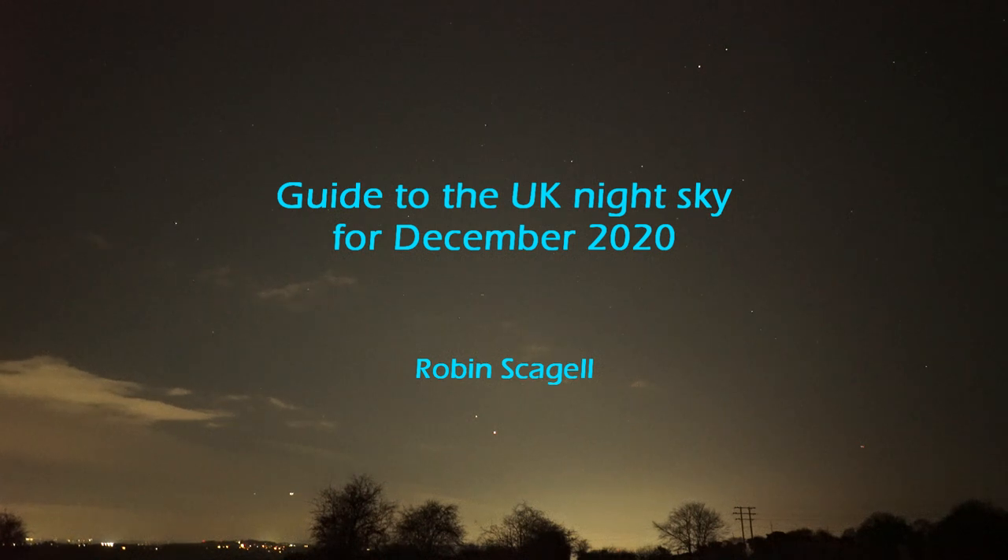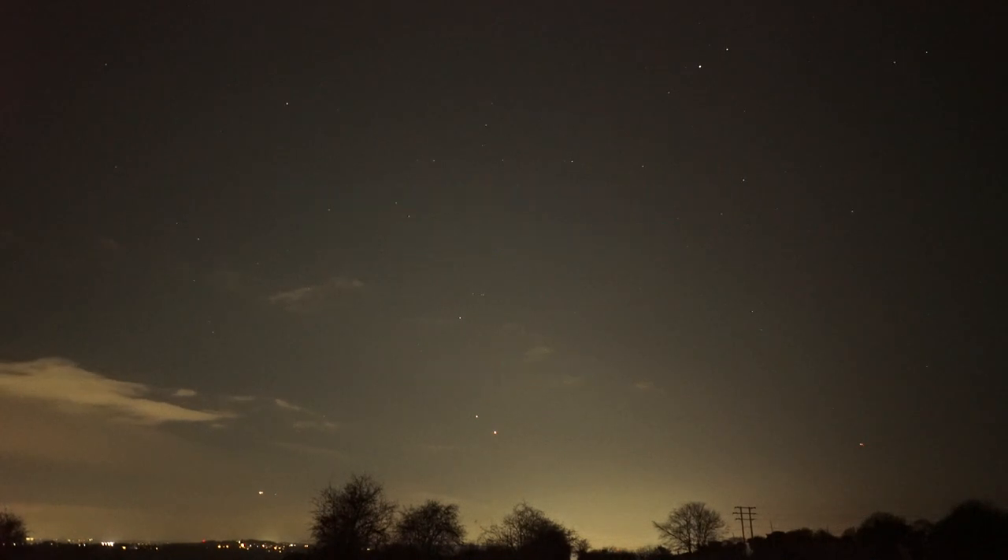I'm recording this video at the beginning of December and it should be valid for most of December. Looking south-west, you can see those two bright objects — not the planes which are moving — those are Jupiter and Saturn. Jupiter is the lower one and it's the brighter; Saturn is above it. Over the course of this month Jupiter will be moving closer towards Saturn, and on the 21st the two will be so close together you probably won't be able to tell them apart with the naked eye — as close as they've been since the year 1623. This is known as a great conjunction.